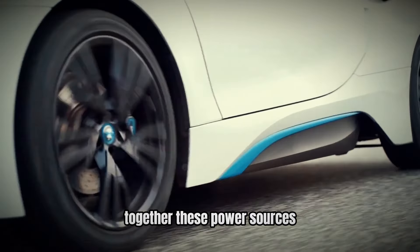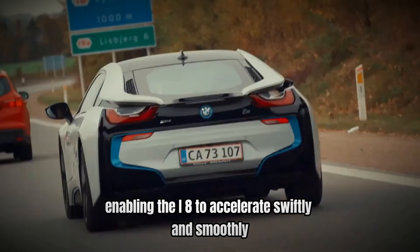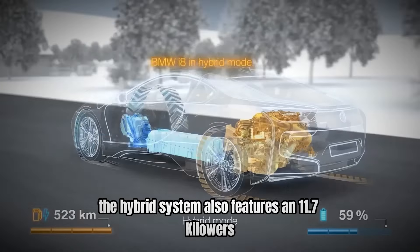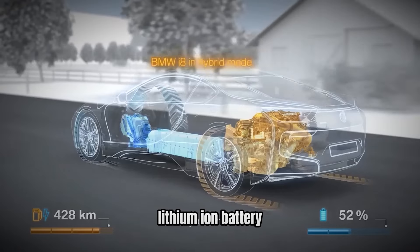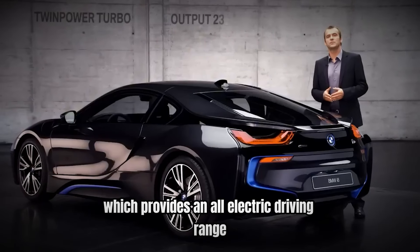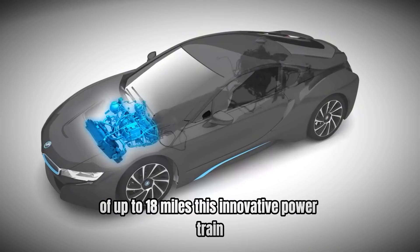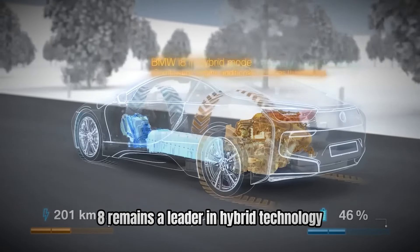Together, these power sources deliver a combined output of 369 horsepower, enabling the i8 to accelerate swiftly and smoothly. The hybrid system also features an 11.7 kWh lithium-ion battery, which provides an all-electric driving range of up to 18 miles. This innovative powertrain not only improves performance, but also ensures that the i8 remains a leader in hybrid technology.